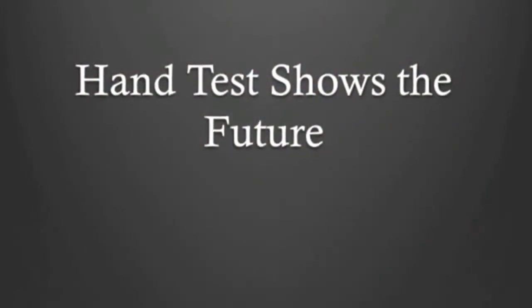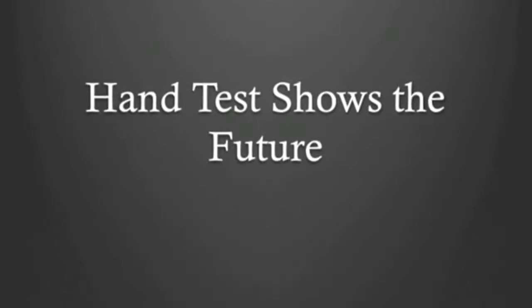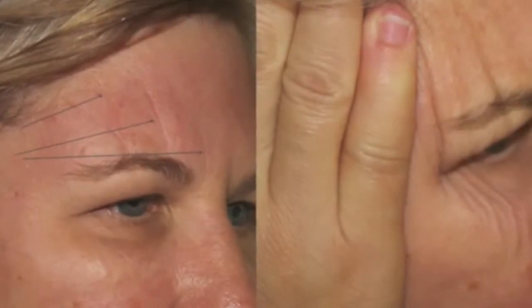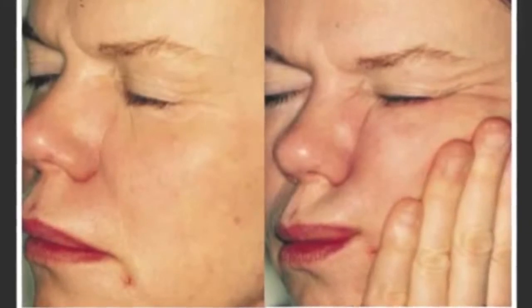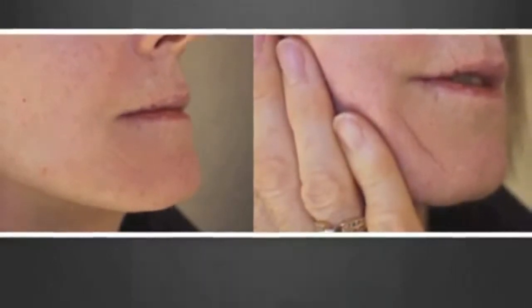Dr. Stegman's early work introduced the hand test to help determine the future appearance of sleep lines and to confirm that wrinkles were caused by true tissue shift. The first picture shows the effects of nightly tissue shift in creating sleep lines — these lines can be filled but will only return if sleeping position is not changed. The second picture demonstrates the hand test and how lines will progress with nightly pressure. Here's another mixed picture of dynamic and sleep lines; the hand test demonstrates the impact uncorrected sleep positions will have over time. The hand test accentuates periocular lines and clearly shows how a sleep line will progress if the patient continues to bury her lower face into a pillow.